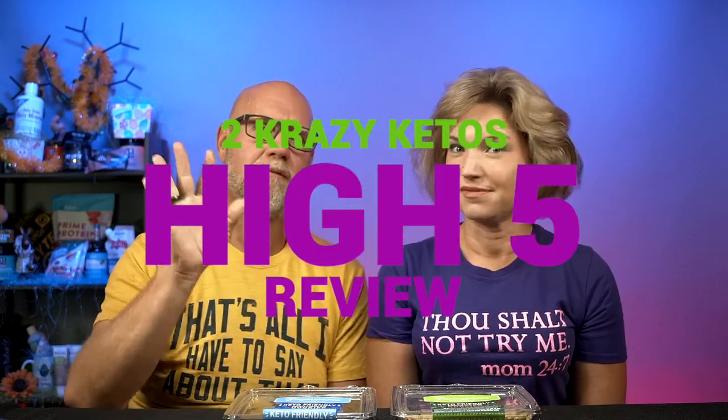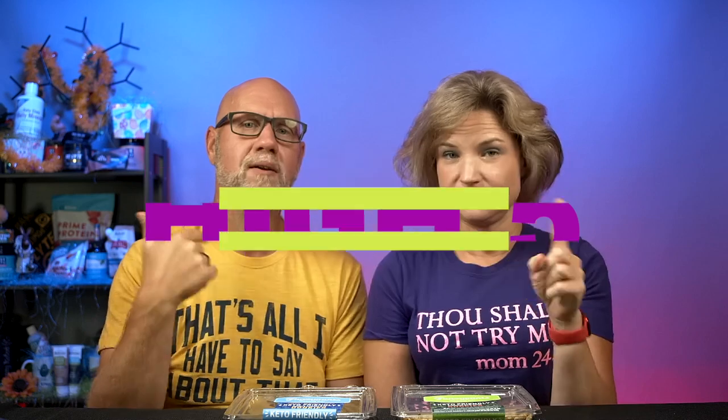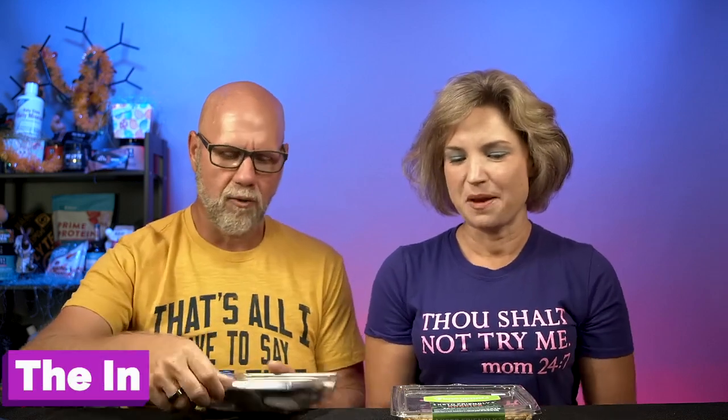Five things! So if you're new to our channel, we review all products based on five things: we're going to talk about the ingredients, does it keto based on the nutritional label, how does it taste, how much does it cost, and finally, would we recommend it? So number one, the ingredients.